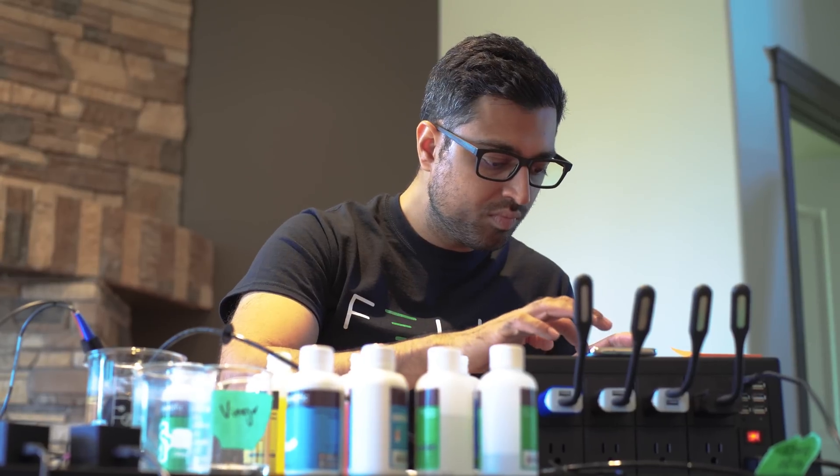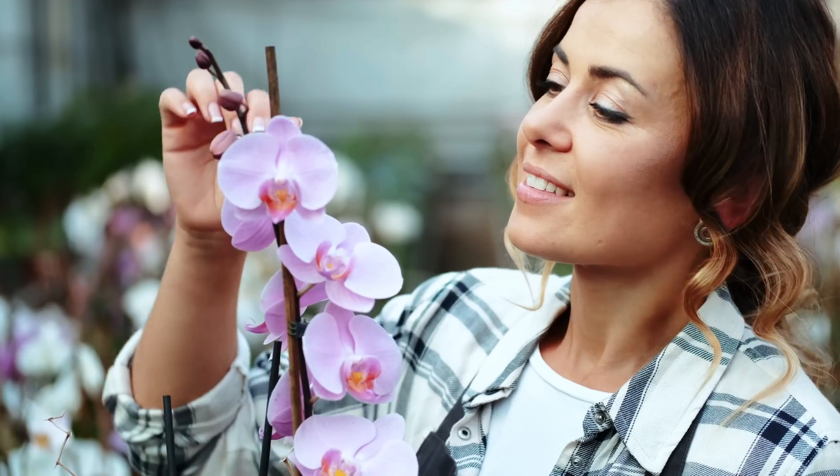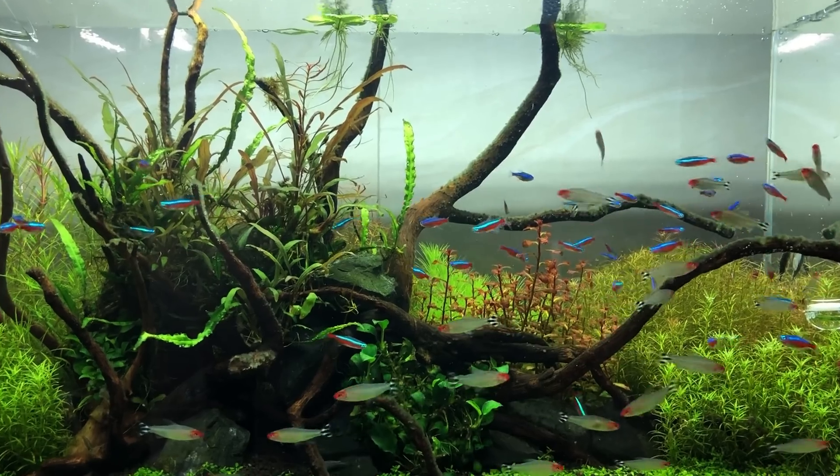We've spent thousands of hours perfecting Kai, and we can't wait to see all the amazing things you'll grow and care for using it. Thank you so much for helping us bring Kai to life.